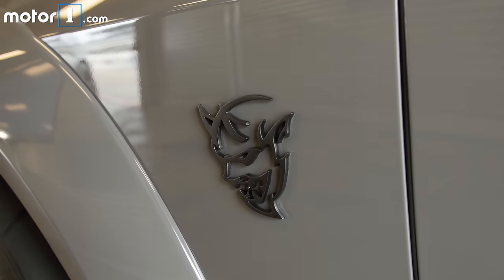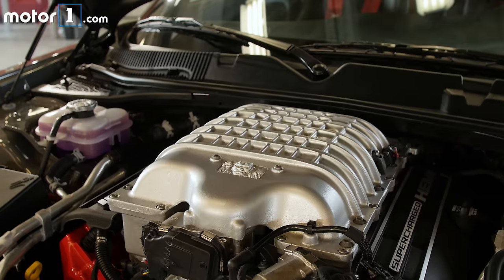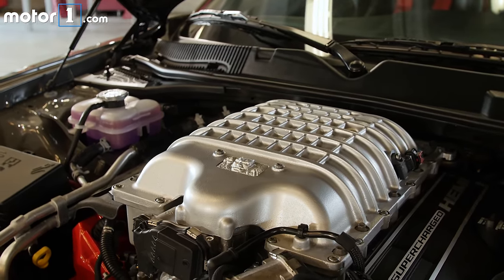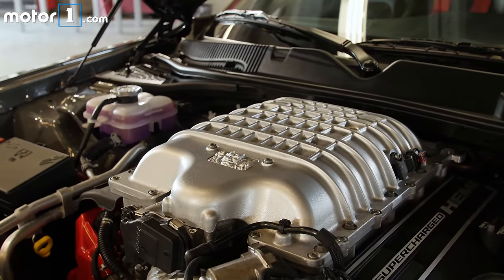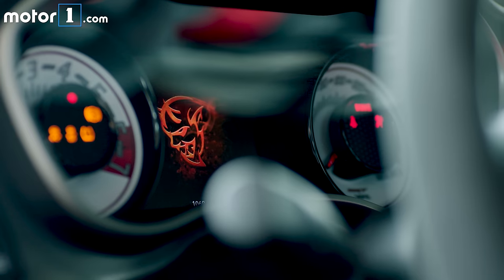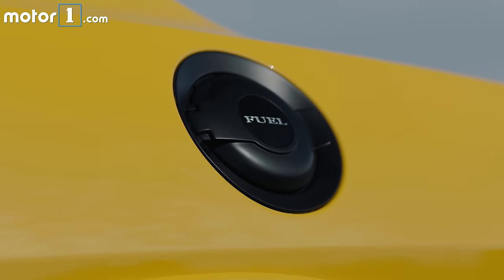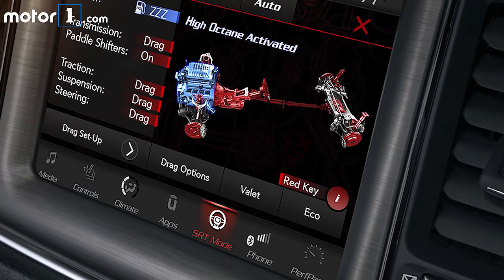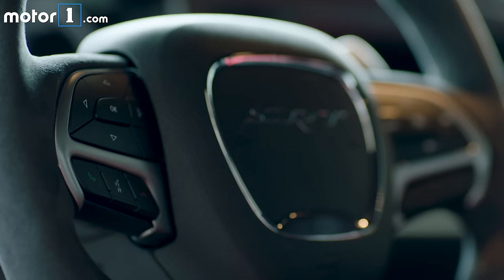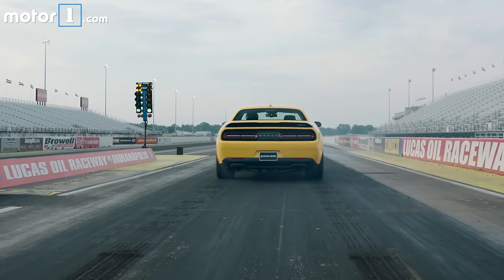If you've somehow missed the barrage of information Dodge has provided on the Demon, allow me to recap. More than just a hopped-up Hellcat, it's a purpose-built drag racing machine. There's a bigger supercharger on its 6.2-liter V8, a massive hood scoop, and even air conditioning to cool all that incoming air. Fill it up with 100-octane race fuel and along with that 840 horsepower, there's an impressive 770 pound-feet of torque — enough to get to 60 miles an hour in 2.3 seconds.